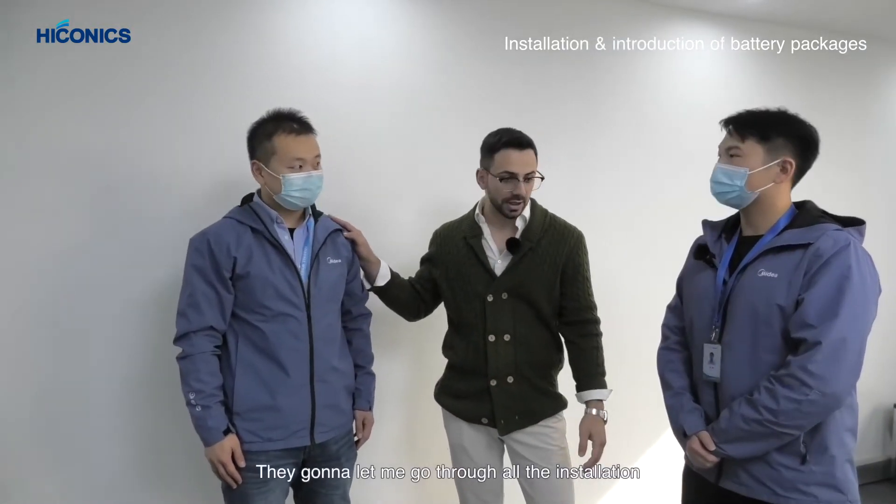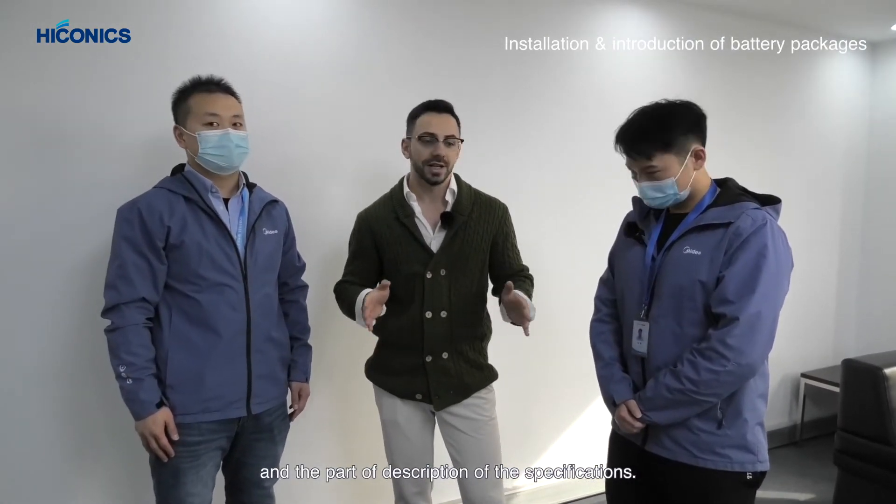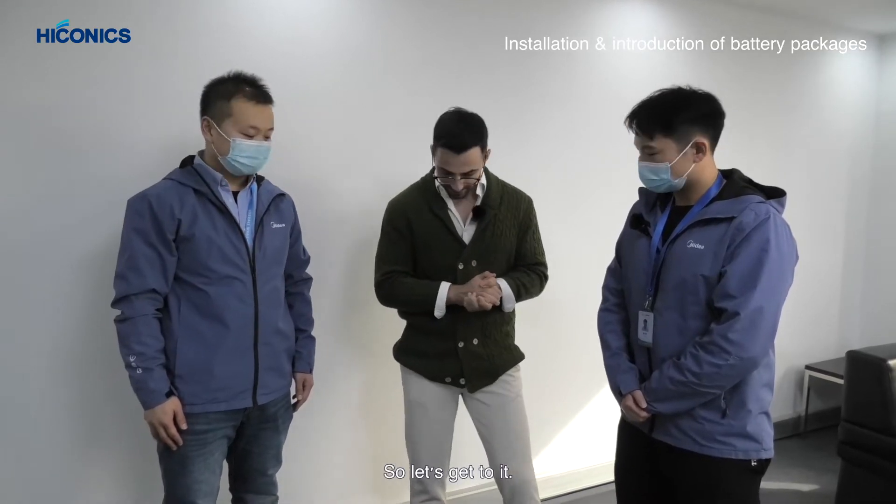I'm at the Hyconics headquarters today and we're going to have a meeting with sales manager Mark and product manager William. They're going to walk me through the installation and product specifications.